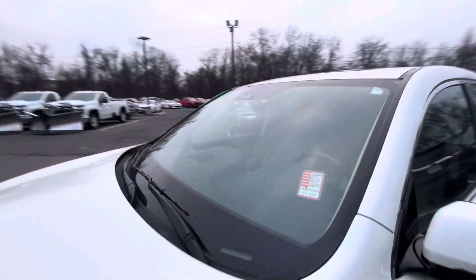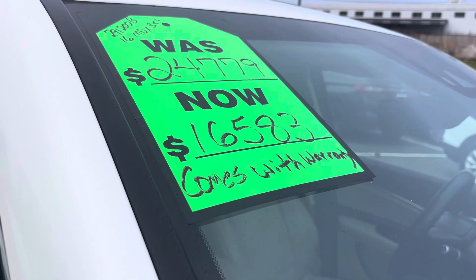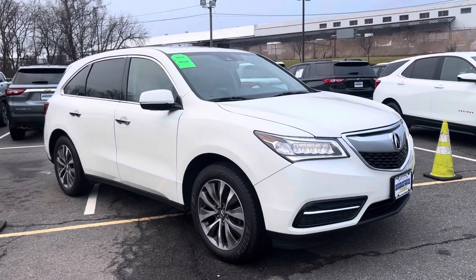Again, it's a 2016 Acura MDX — it was $24,779 and we've just lowered it to $16,583 with a warranty. Thanks so much, it's Noah from Bridgewater Chevy — see you soon!